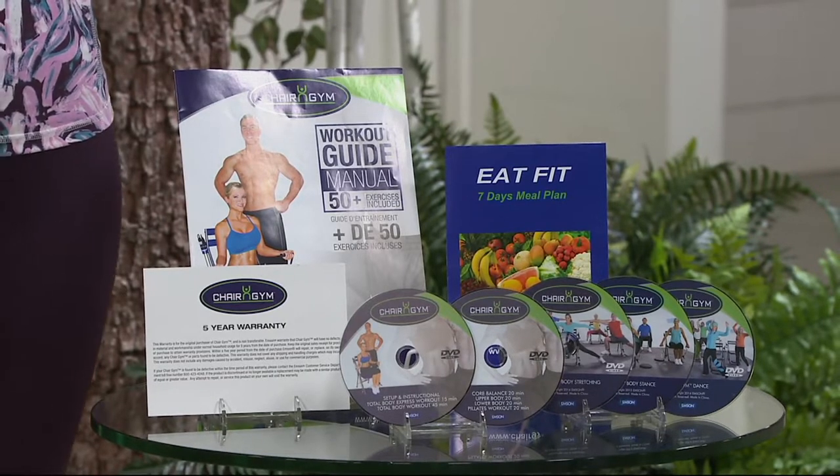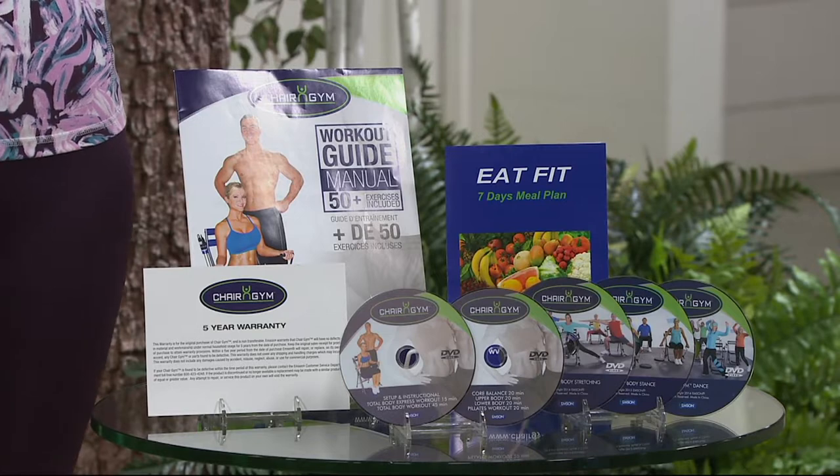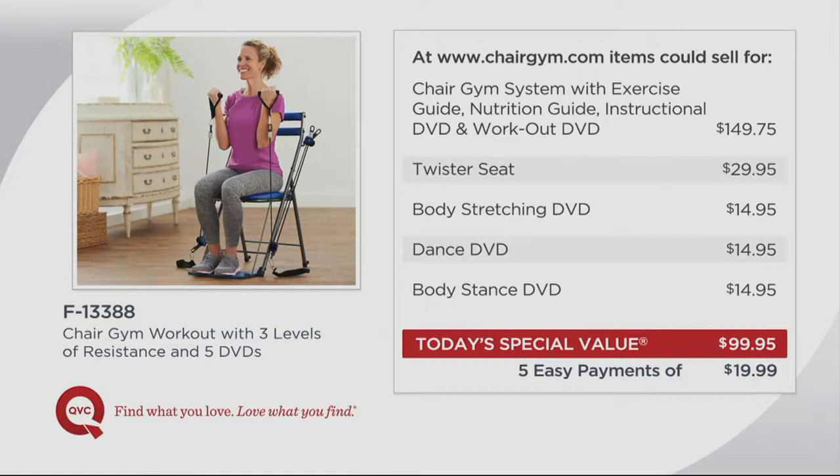The assembly is super easy — I did it at home myself with a toddler right next to me. Take a look at what you would spend for this: $149.75 just for the Chair Gym, along with two of the DVDs and that nutrition guide.